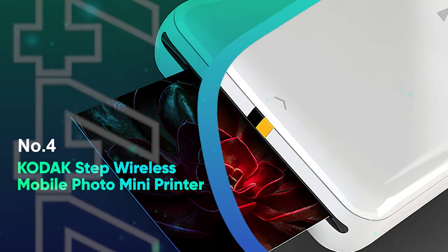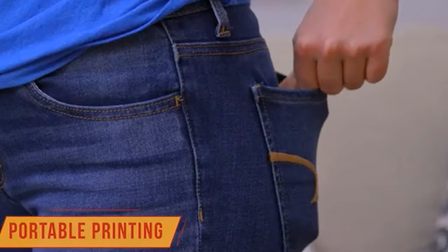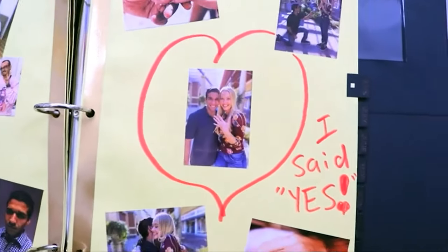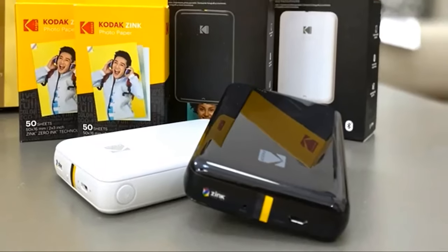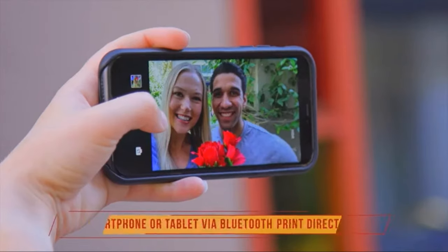Number 4: Kodak Step Wireless Mobile Photo Mini Printer. The Kodak Step is a compact little unit that feels comfortable in the hand and fits in just about any pocket. It features a discrete power button, micro-USB port, and status lights, along with a slide-off top to open the paper tray, keeping the design smooth and simple.